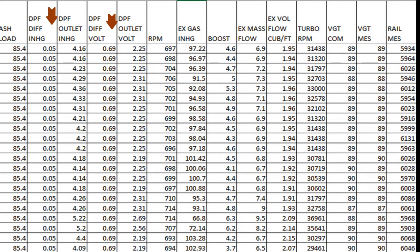It's important to remember that there is a relationship between the actual pressure numbers and the signal voltages that tell the ECM to display those values. In this case the DPF differential pressure is 0.05 and signal voltage is 0.69. These are all 5-volt feed sensors, so the maximum signal voltage that can go back to the ECM is about 4.5 to 4.65 volts.